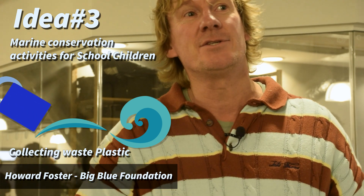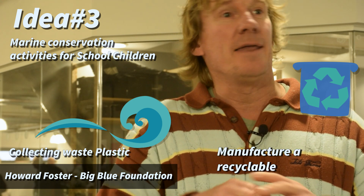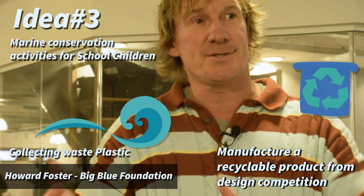On the water or on the beach, we're going to process those plastics, do a design competition with the children, and then actually manufacture a recyclable product. That's the goal.